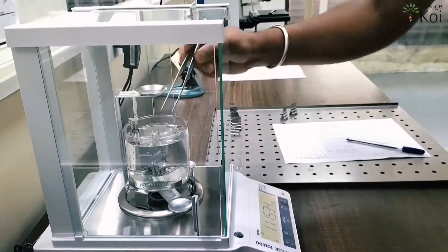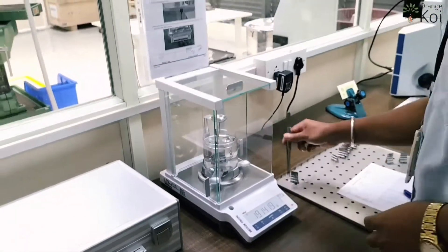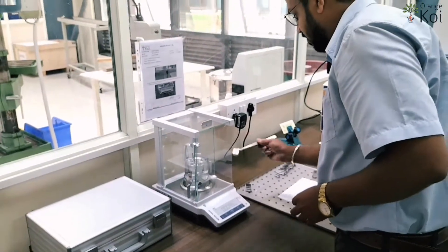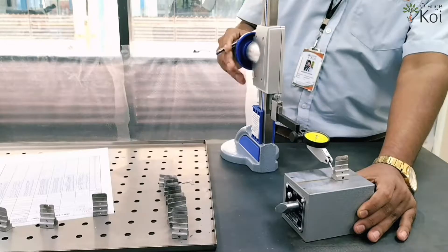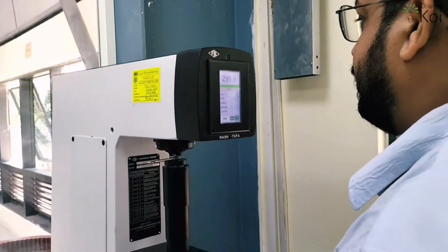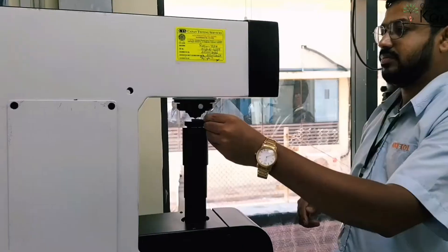We have quality control on each and every step involved in the MIM process to ensure the produced components meet customer requirements. Our facility is equipped with advanced measuring instruments and metallurgical lab equipment to support quality control activity.